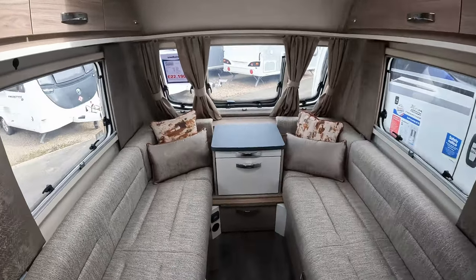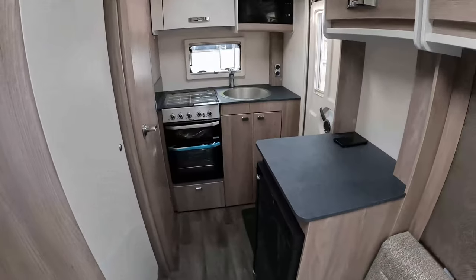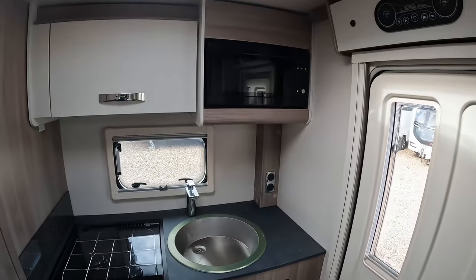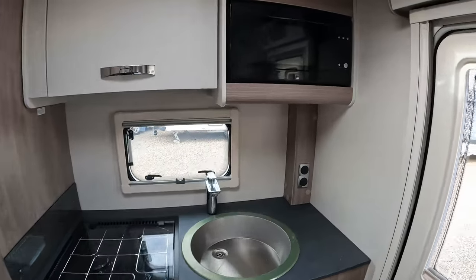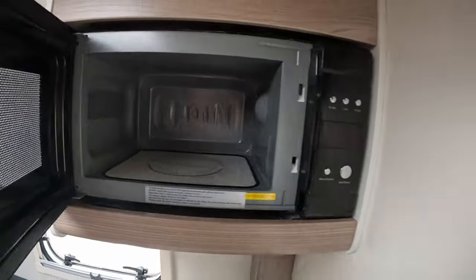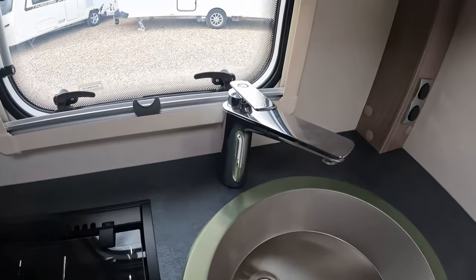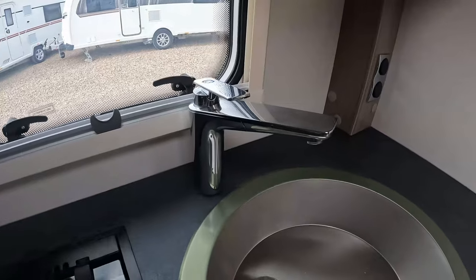Let's spin around and have a look at the kitchen area, which is to the rear of this caravan. I really like this kitchen area and layout — it's got most things you're going to need. You've got a microwave, one of the new plateless microwaves now being installed, which is good to see. There's a stainless steel sink with the chrome tap frequently seen in other Swift products.